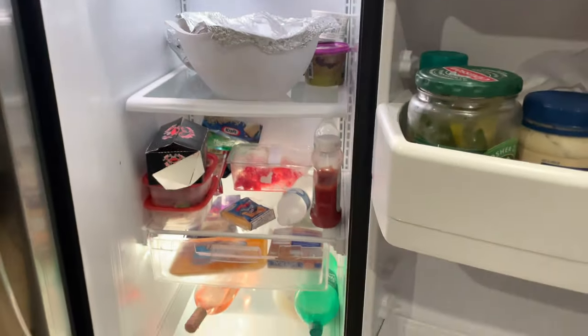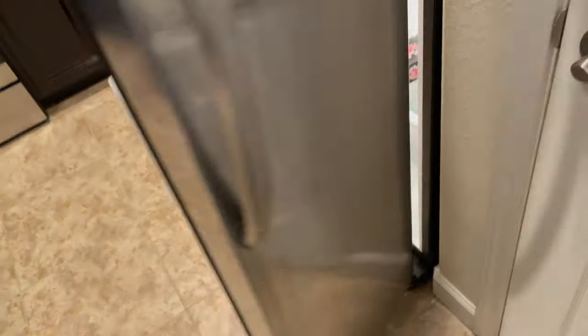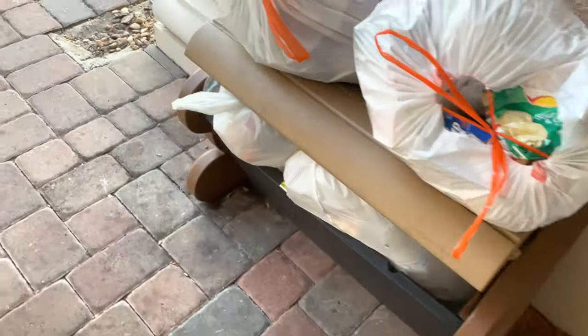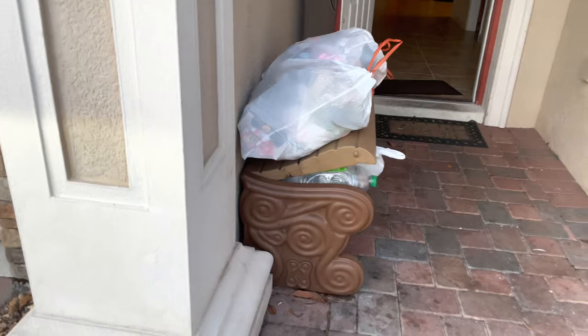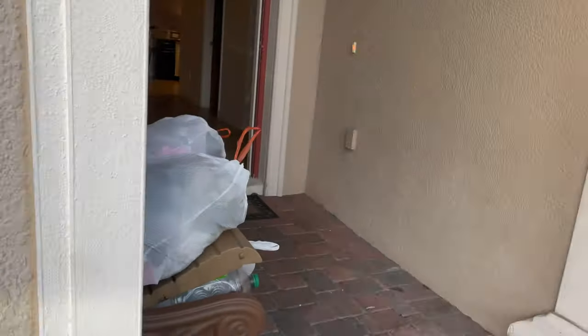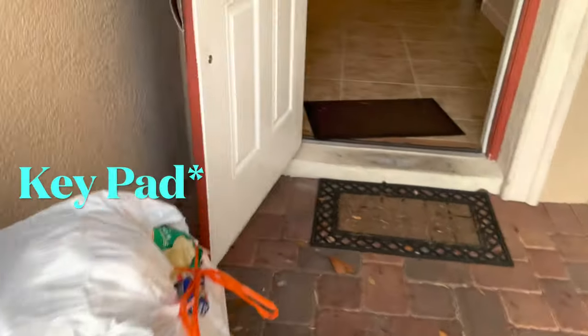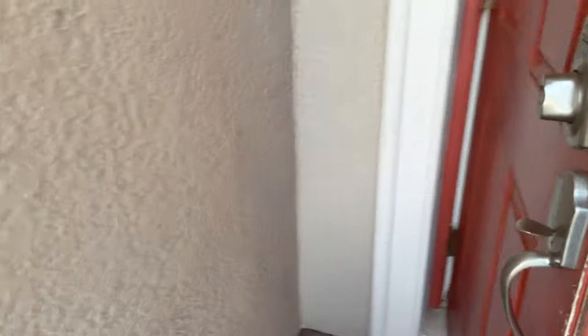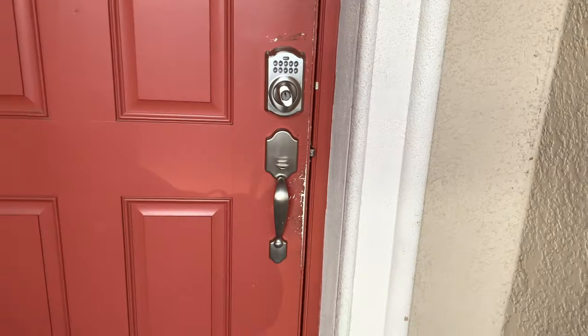They left the fridge full of stuff — they over-shopped. This is where you put your garbage when you come inside, right there in that little thing. And the door has a key fob, so that's how you get in and out.